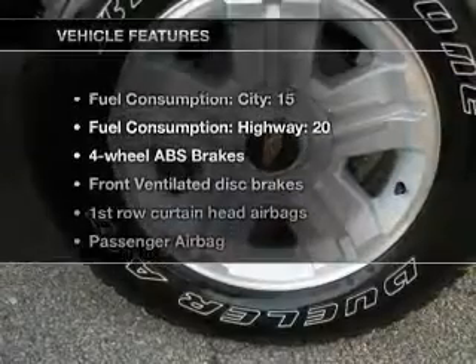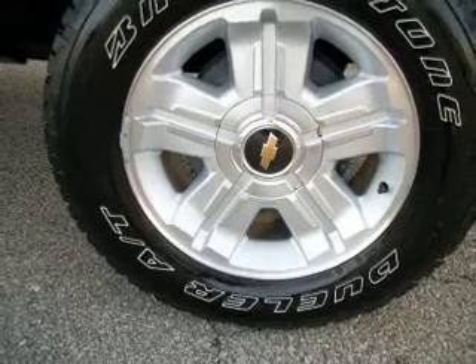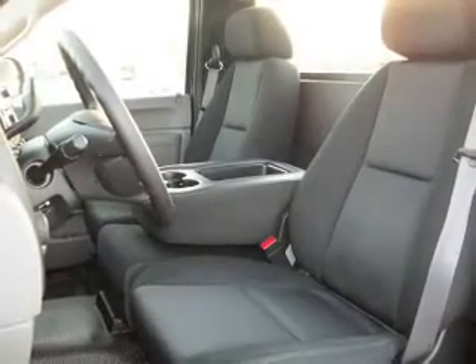And with these notable features, you won't want to miss out on the opportunity to own this amazing ride. Air conditioning, power steering, cruise control, an AM-FM stereo with a CD player, an adjustable tilt steering wheel.